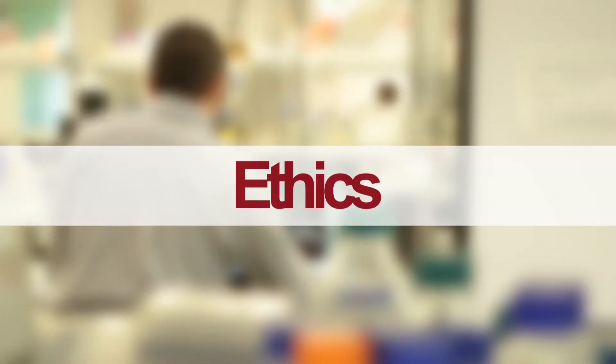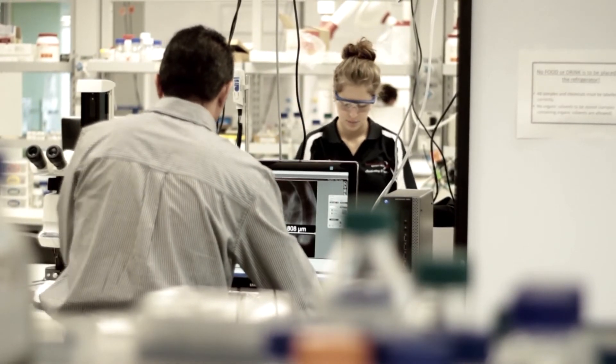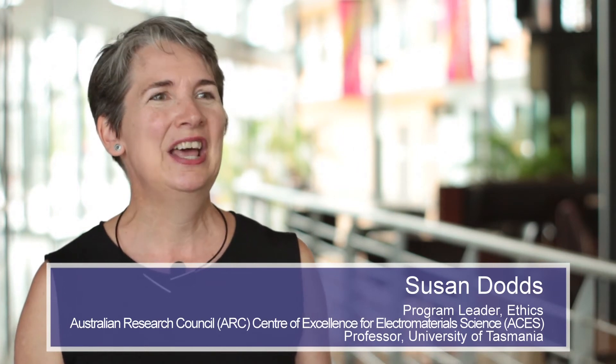As nanoscience touches every part of our lives, its ethical implications can also shape everything. The ethics program is closely linked with the bionics program here at ACE, and within that we do a lot of work on how developments in nanoscience in electromaterials and in bionics can affect society.